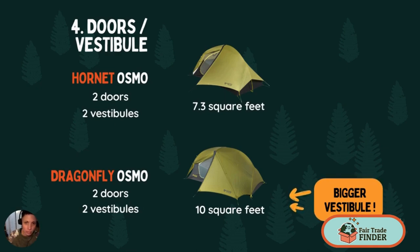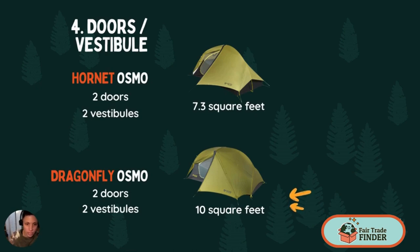What I love about these tents is that in spite of their light weight, they both come with two doors and two vestibules, which is great when you have two people staying inside the tent — it makes it easy to enter and exit the tent without bothering the other person. The Dragonfly has a larger vestibule, so basically more storage space.